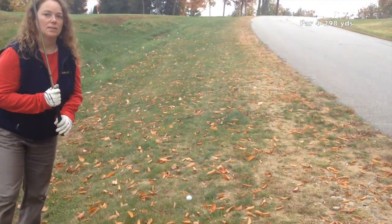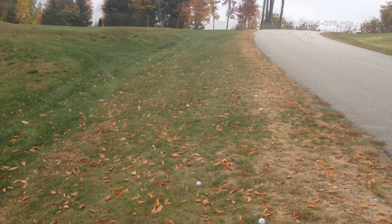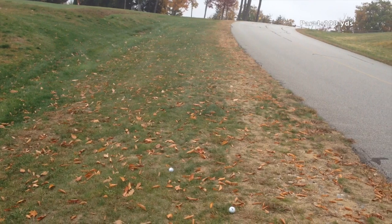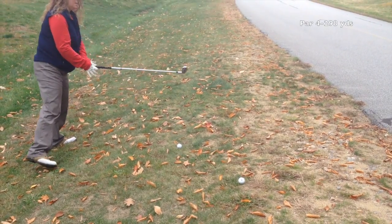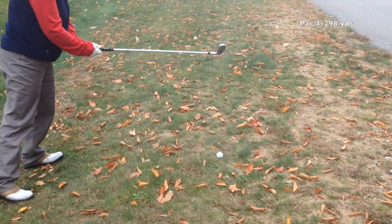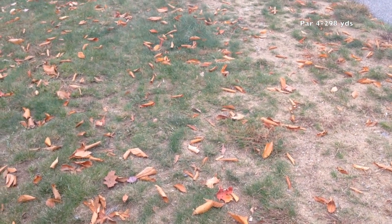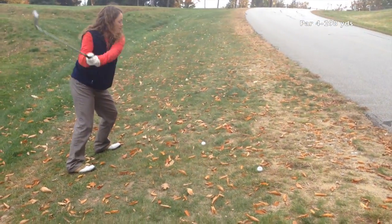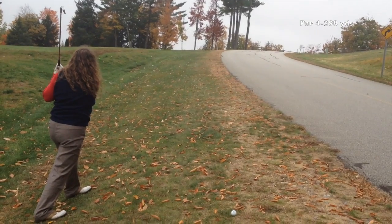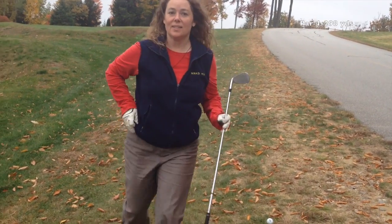Let's say you're going to aim right at the pin. Pick a leaf in front of you and aim the club face at that leaf — don't worry about your body, just aim the club face there first. Now adjust your body accordingly. You'll notice when you look up it looks like you're aimed way right, but you're not — your club face is now in place. It's important to know where that club face is aiming.